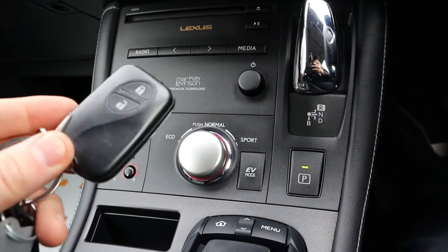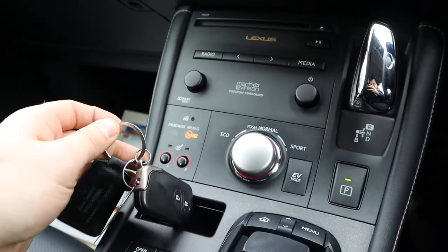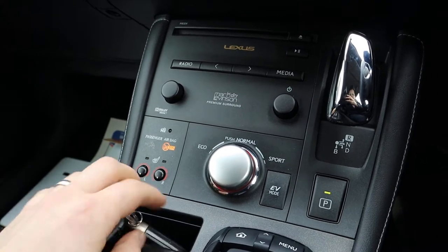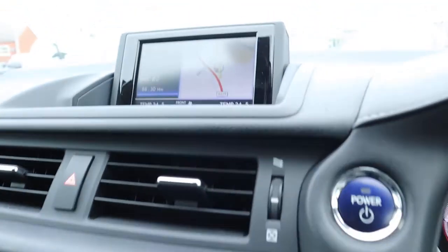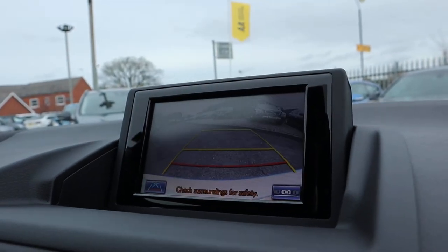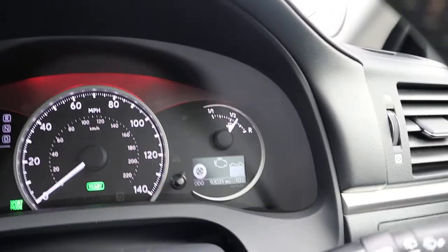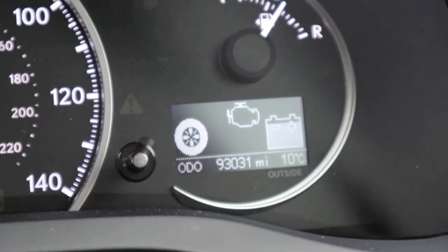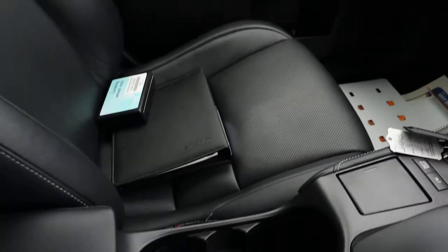It's a keyless start so you just press the power button, or you can keep the key in your pocket or purse or wherever you want it. Dual zone climate control, cruise control and satellite navigation. Reverse camera. There's your hybrid unit there telling you how we're getting on. Car's in exceptional condition. Auto dimming rear view mirror.